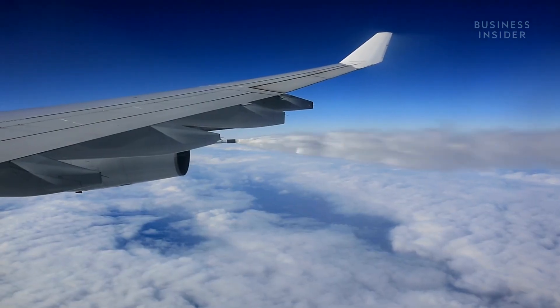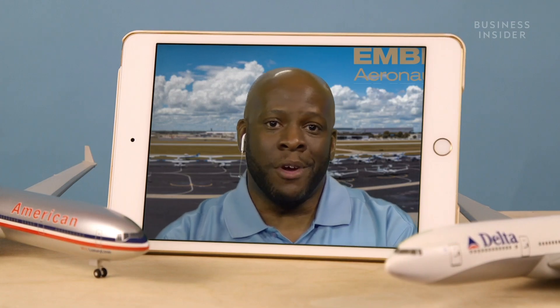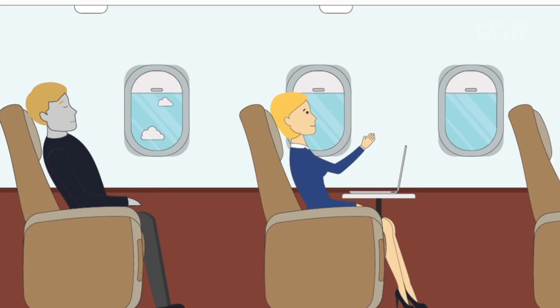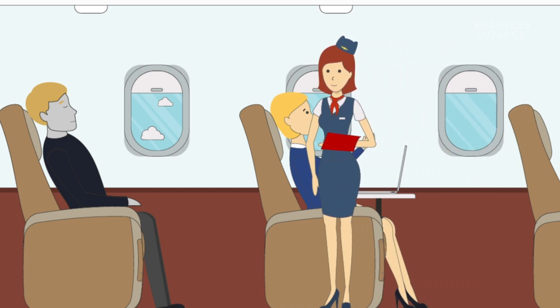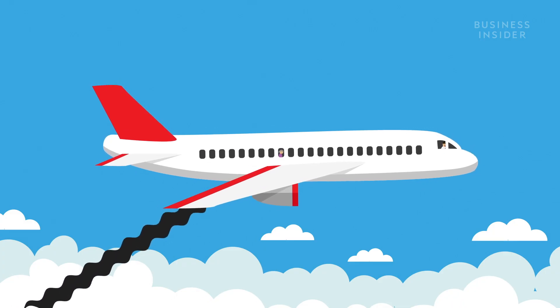A pilot will choose to dump fuel only on very rare occasions. Let's say you have a medical emergency on board — someone's dying. You don't really have time to fly around and burn fuel. So in that case, that's when you would dump fuel so that you can lose weight quickly.